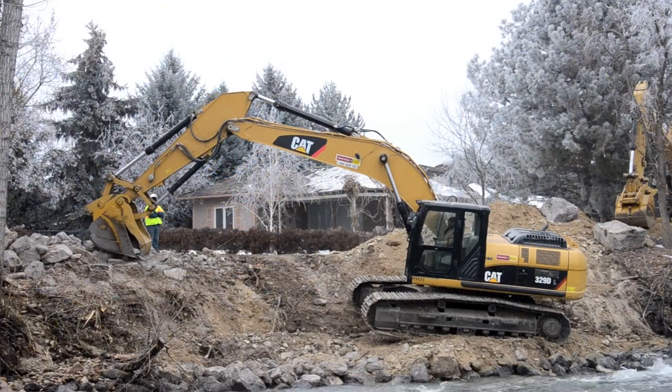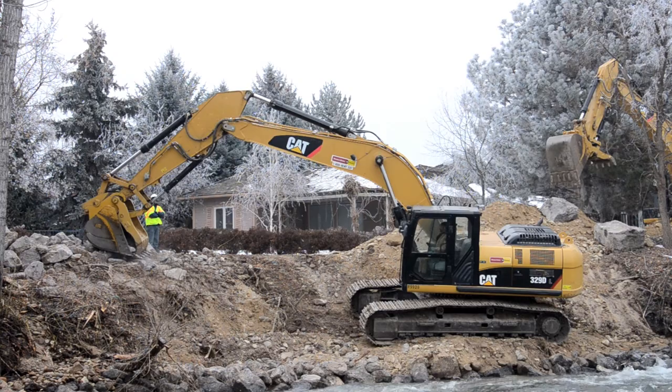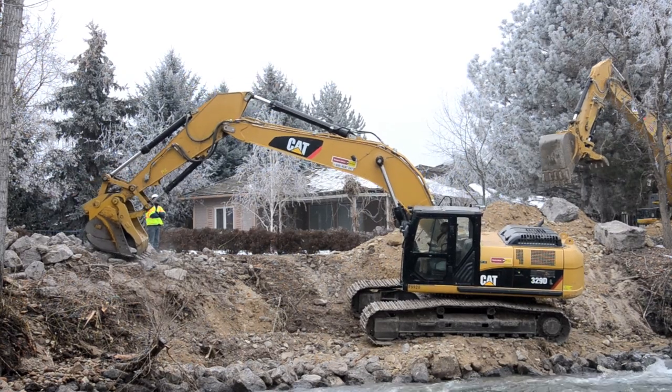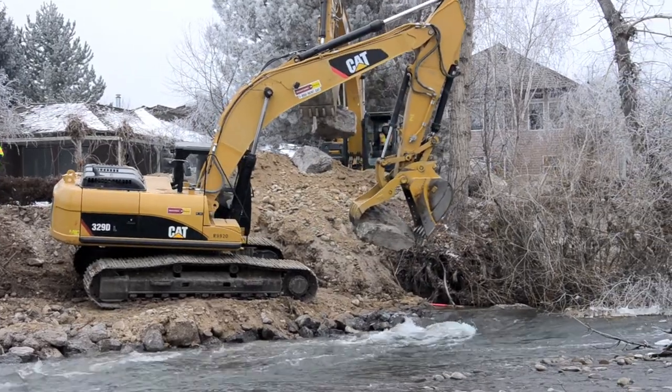The river here is so close to the Greenbelt Path that they are in jeopardy of losing the Greenbelt Path if they don't try to stabilize that bank.